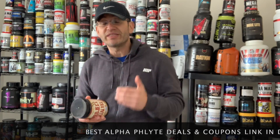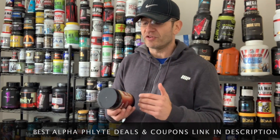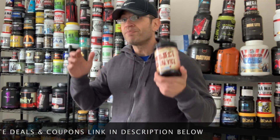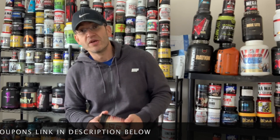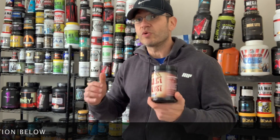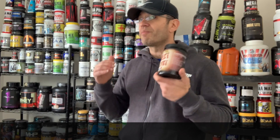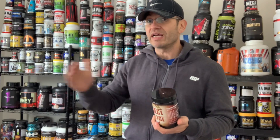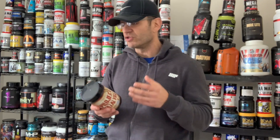As a final verdict, Project Catalyst is a solid stim junkie pre-workout — one of these productive stim junkie pre-workouts more about focus, mood elevation, and consistent energy. Not hard-hitting, no anger, no jitters, no crash, no side effects. Just a solid pre-workout.